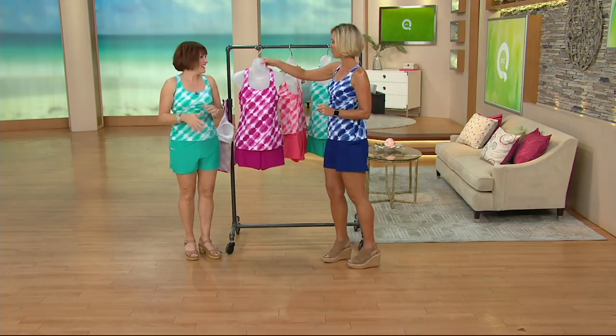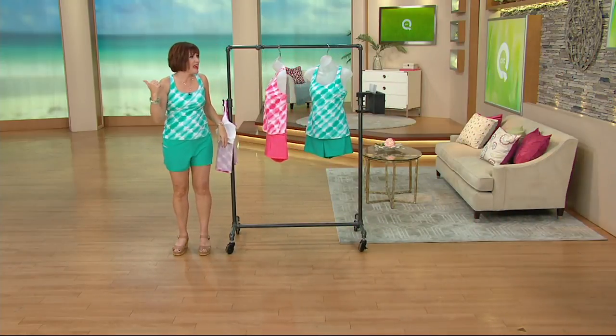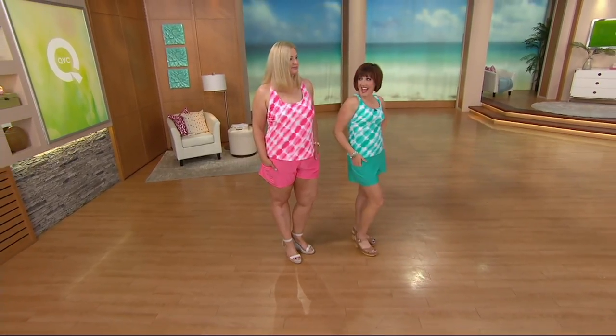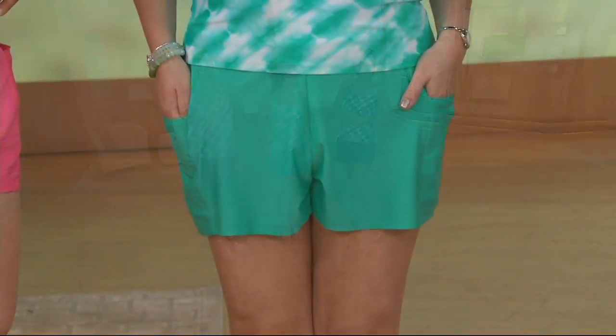Fuchsia has now sold out. These are going quick — so we have these two colors left. Should I stand next to Pam? Look how cute those colors are. I love the mint — I almost put that one on. This is going very, very quickly.